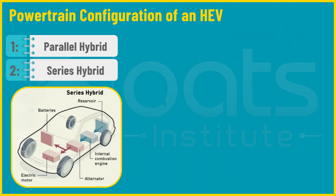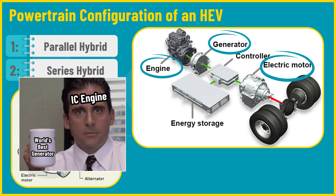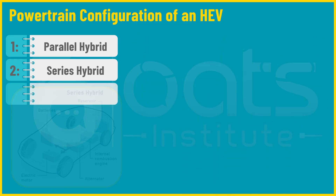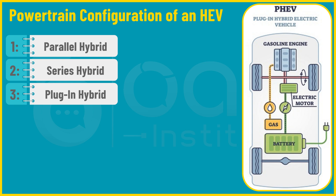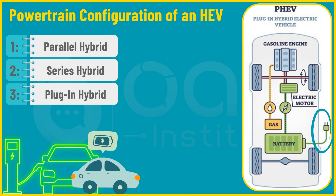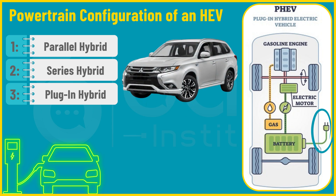Second is the series hybrid, where the internal combustion engine acts only as a generator to charge the battery, while the electric motor directly drives the wheels. The IC engine doesn't directly drive the wheels — it functions more like a generator keeping the electric motor going. A present-day example is the BMW i3 with range extender. Third is the plug-in hybrid, which can be charged externally like your smartphone, and can operate exclusively on electricity for a certain range before the gasoline engine kicks in. Examples include the Mitsubishi Outlander PHEV and the plug-in version of the Toyota Prius.